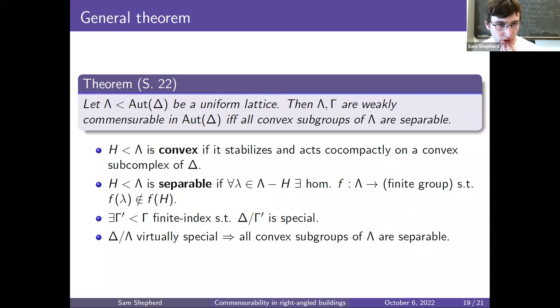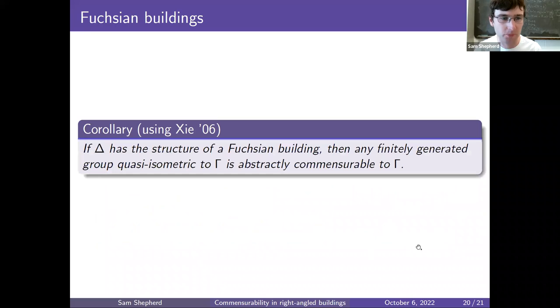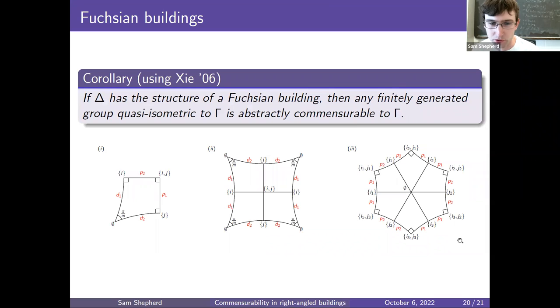Now let me discuss a corollary of my theorem concerning Fuchsian buildings, which uses a theorem of Xie. If Delta has the structure of a Fuchsian building, then any finitely generated group quasi-isometric to Gamma is actually abstractly commensurable to Gamma. This says that the group Gamma is quasi-isometrically rigid.